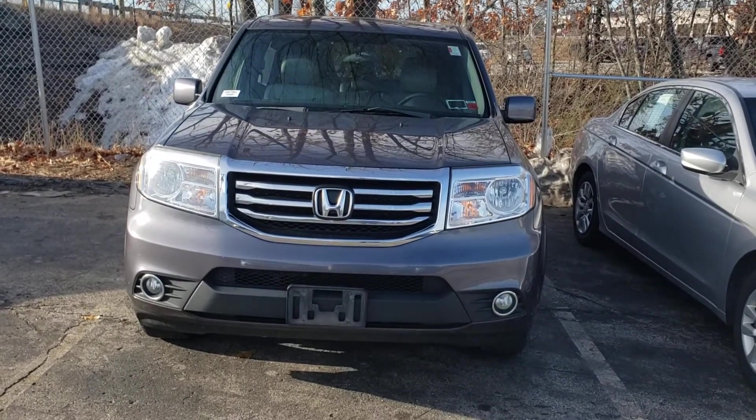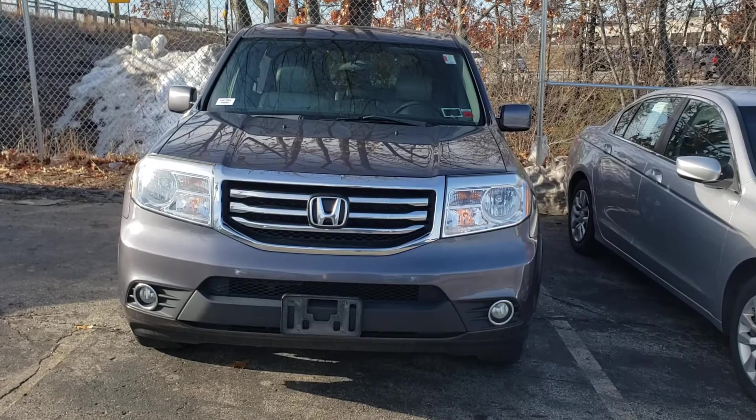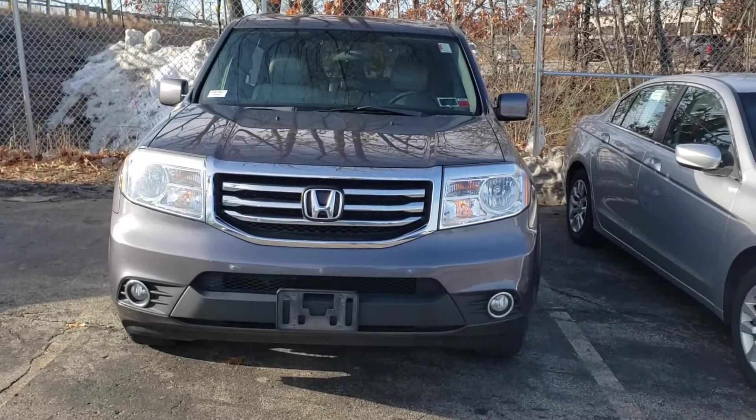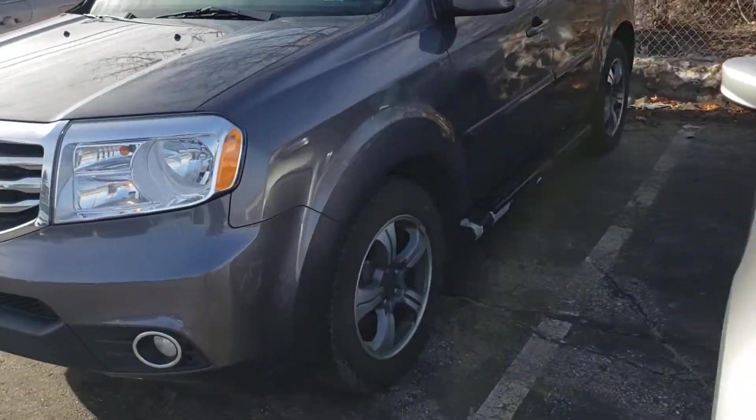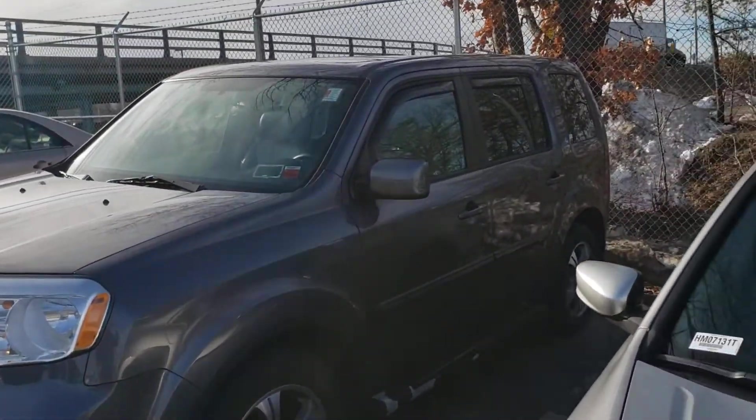Hello Jamie, this is Jack here at Autofare Honda. I wanted to introduce our 2015 Honda Pilot, so I made this short video for you. We just took this vehicle in on trade, so it has not been properly detailed yet.